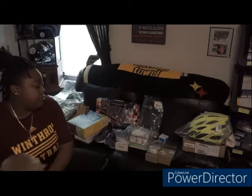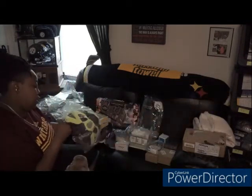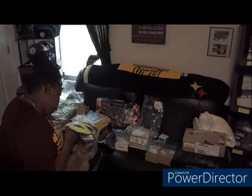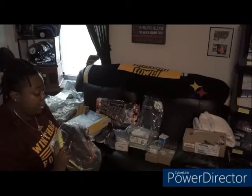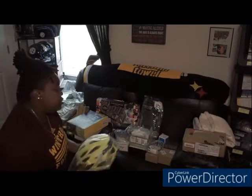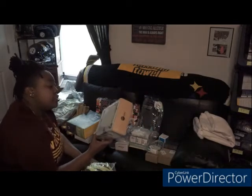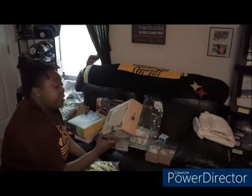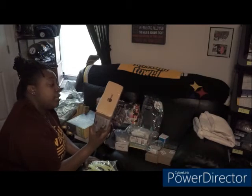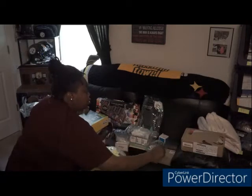I ended up getting some great stuff. For instance, this helmet here — it's a Shim Max helmet. This actually retails pretty high; I'll give you some comps shortly. I also found this HDMI extender, and some type of remote control thing.